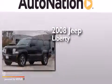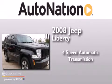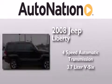This is a 2008 Jeep Liberty. This SUV has a four-speed automatic transmission and a 3.7 liter V6.